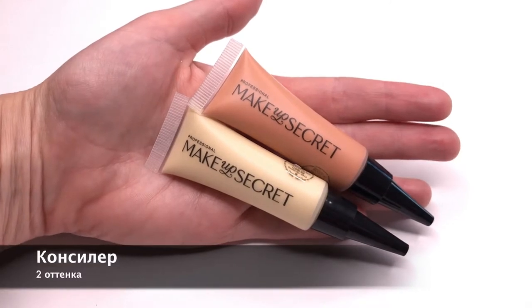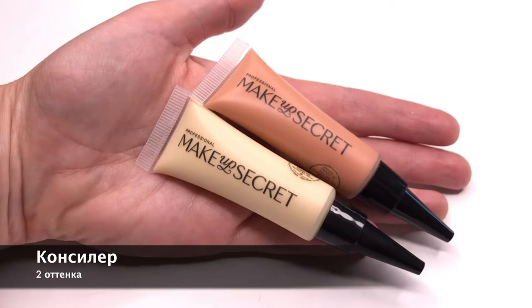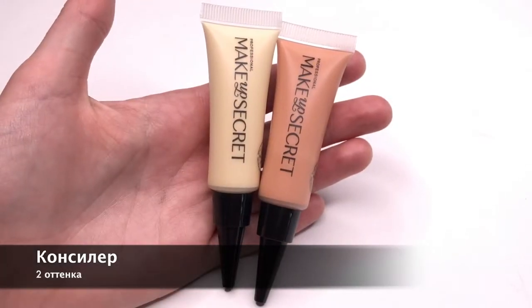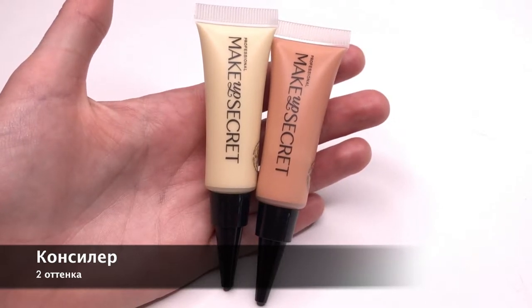Консилеры для маскировки тёмных кругов под глазами. Жёлтый консилер маскирует сиреневый оттенок кругов под глазами, персиковый консилер маскирует синие круги. Они не перегружают тонкую кожу век, не выделяют морщины и не подчёркивают сухую кожу.